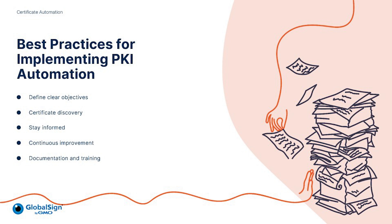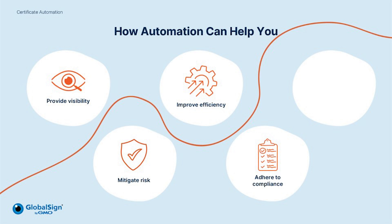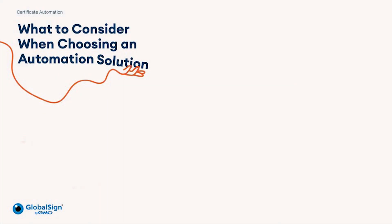Automation can really help maximise your business's potential. To recap the key takeaways of how automation can help: it can provide visibility, mitigate risk, improve efficiency, adhere to compliance and scale with your business. But how do you know what automation solution to choose, and what should enterprises consider?